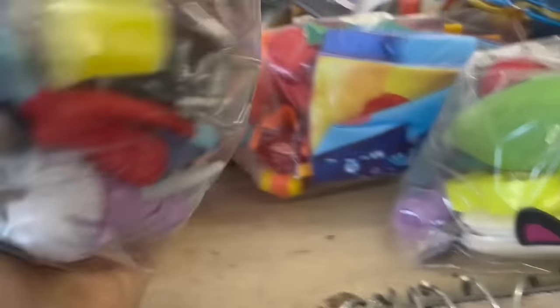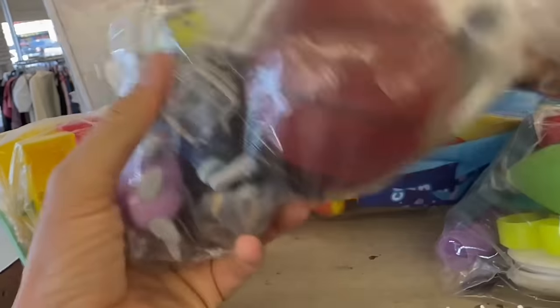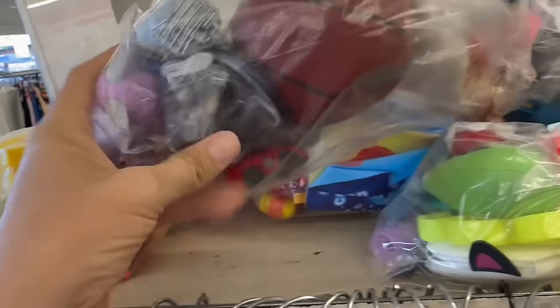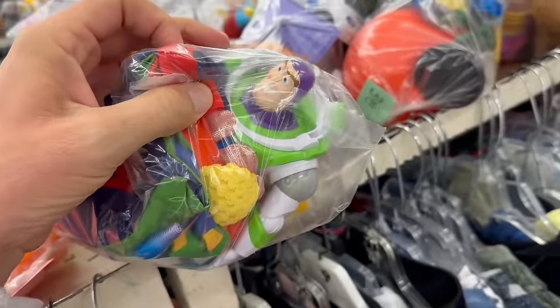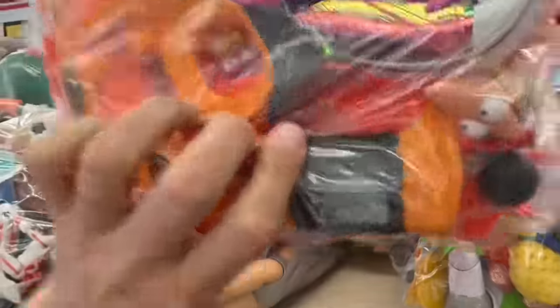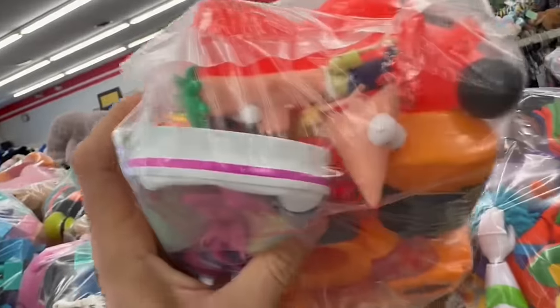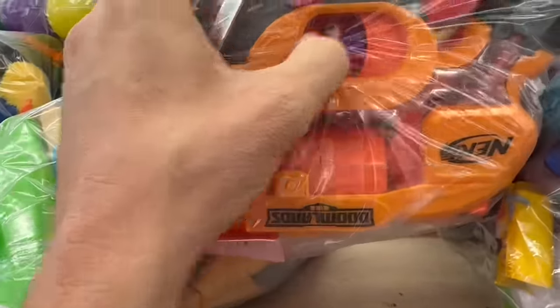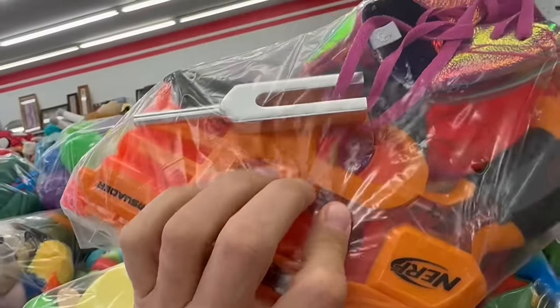Looks like a little wind-up car. A bicycle — like a steampunk type of bicycle or something. Looky looky, it's our boy Buzz. Hey, it's one of those Phineas and Ferb kids — maybe two of them in there, maybe three. And a tuning fork — how funny is that? You don't see those too often, do you?